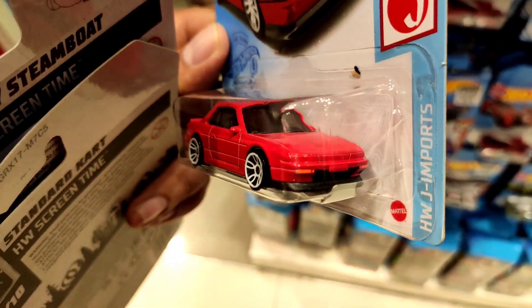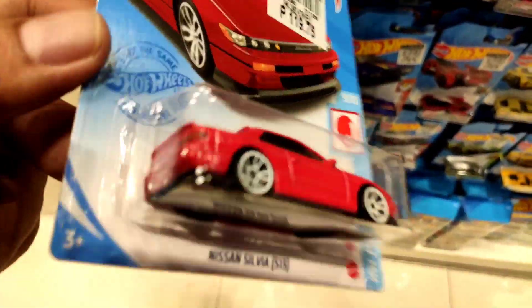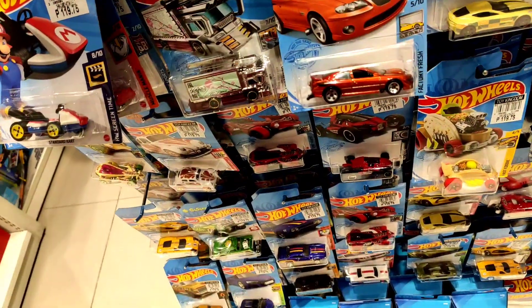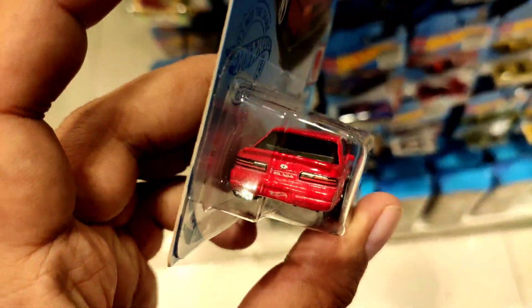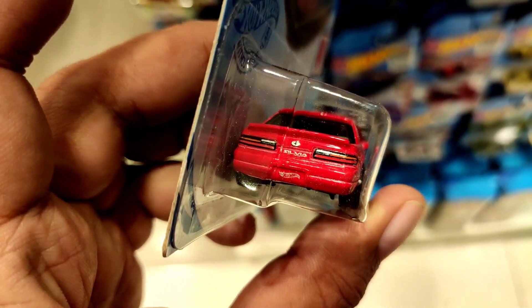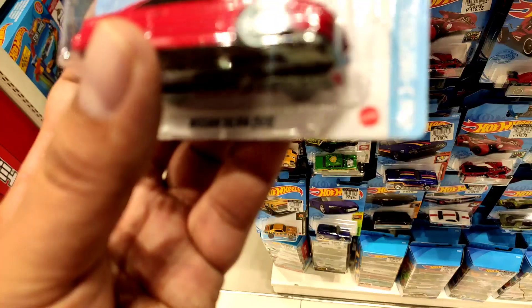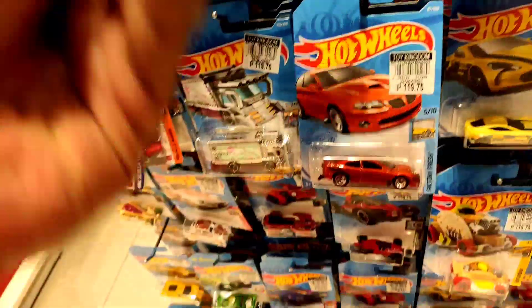Nissan Silvia from the Hot Wheels J Import set is a fantastic car. Yeah, look at that. Beautiful. I'm going to check out the details on that car. I really like that car a lot. Great details at the rear. The front though, really simple details. But again, awesome cars right there from the J Import set, which I think is the best set right now.